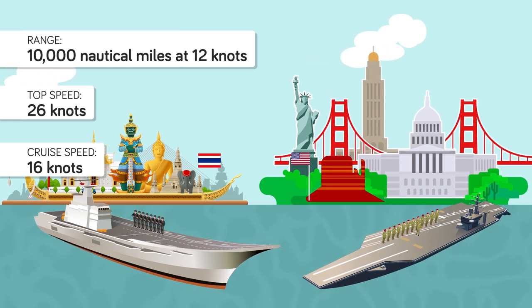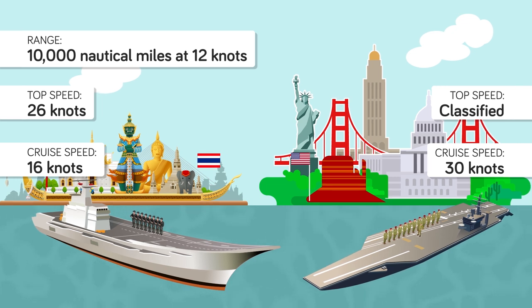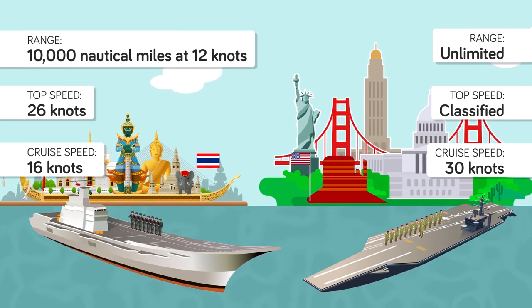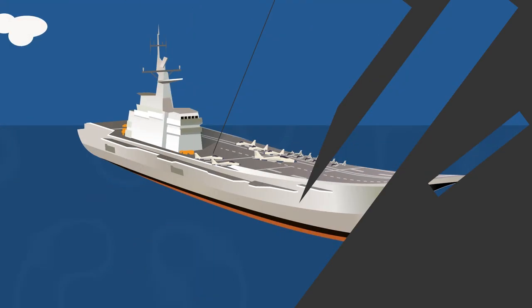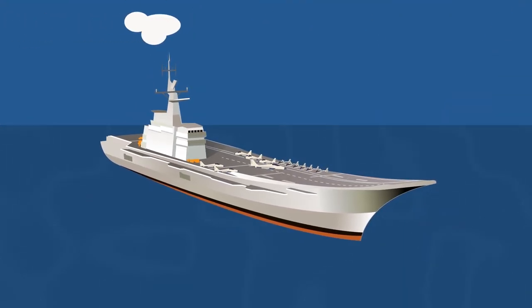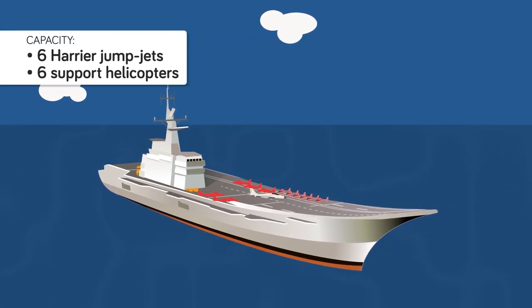A U.S. Nimitz, by comparison, has a cruising speed of 30 knots, with a classified top speed, and a range that is technically unlimited, as it requires refueling only once every 20-25 years. The Shakri Naruebek is considered a light aircraft or helicopter carrier, capable of carrying a maximum of six Harrier jump jets and six support helicopters.